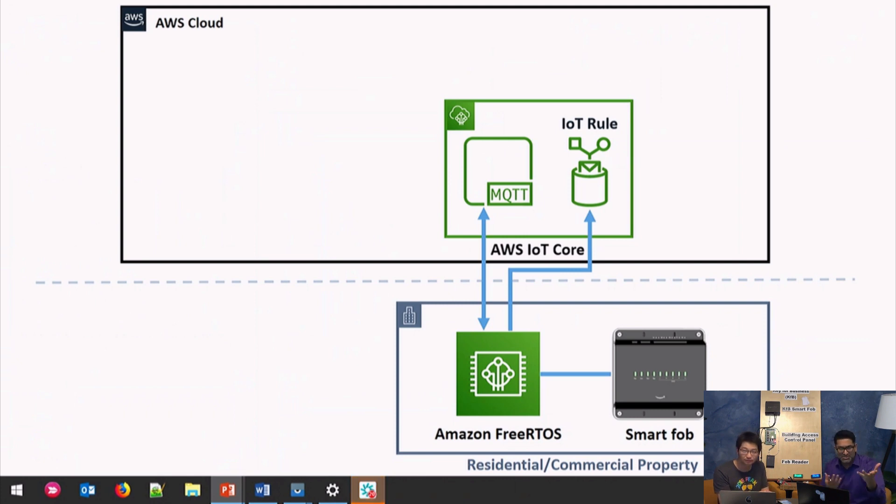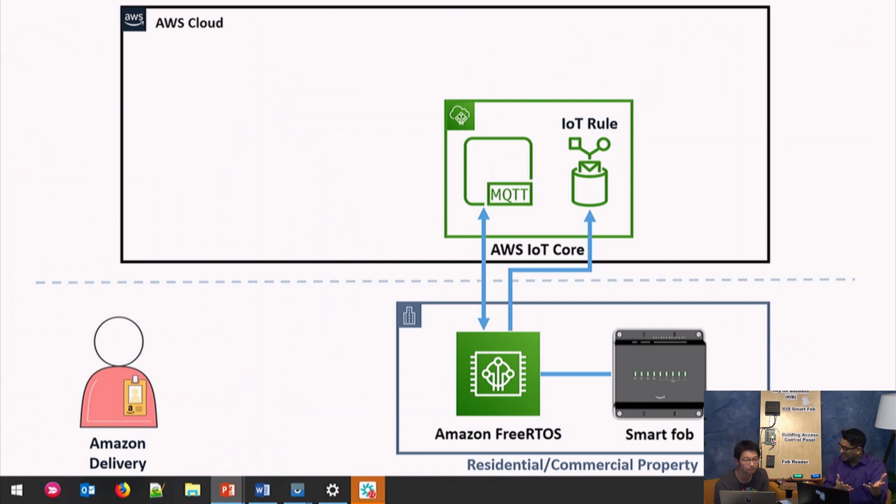If anybody wants to know more about these details, we have posts with links on the channel. The moderators are posting links to all the technologies we're talking about. If you have a specific question for Frank or myself, just let us know in the chat. Going back to the architecture — from AWS IoT Core, it looks like we're going to the delivery driver next.